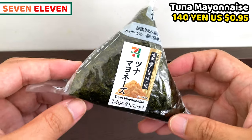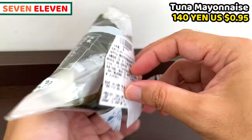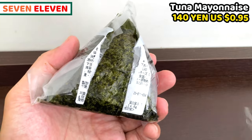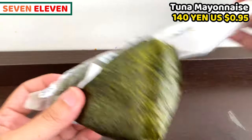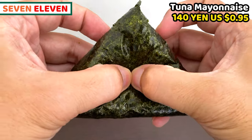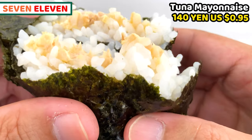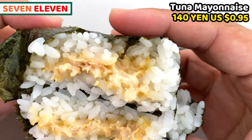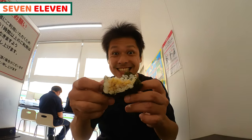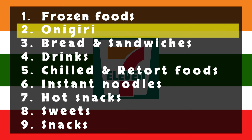Next one is tuna mayonnaise onigiri. I think this could be the number one most popular onigiri in Japan. It's wrapped in plastic bags, so we need to tear it to open. This is a very common wrapping style for onigiri in Japan. The dried seaweed won't get wet and soft with this wrapping. As the name suggests, cooked tuna and mayonnaise are inside. It tastes slightly sour, and it's creamy and smooth. It costs only 140 yen, but it tastes a lot more than the price. I have it quite often, and it's always good!